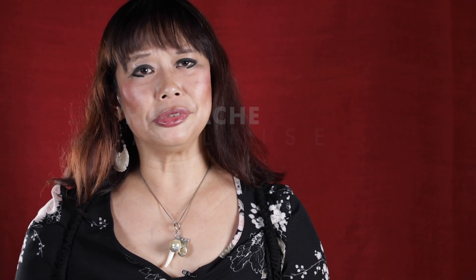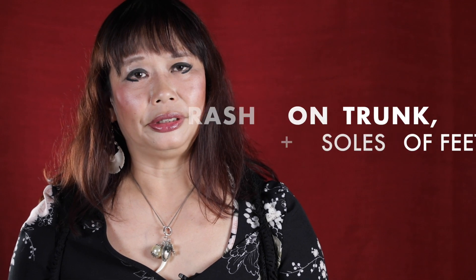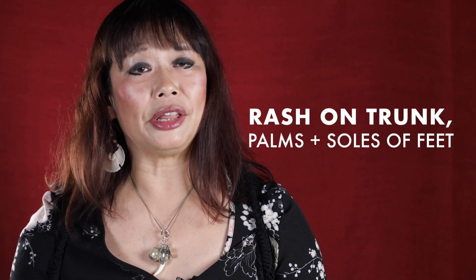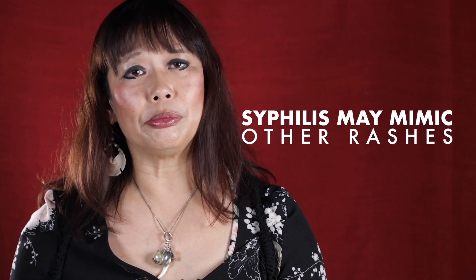Secondary syphilis: the patient may present with constitutional symptoms including fever, headache and malaise. The skin is involved in 90% of cases. The rash tends to be generalised involving the trunk, but may only involve the palms and the soles. The rash of secondary syphilis may mimic any rash — for example, guttate psoriasis, pityriasis rosea, and drug eruptions.